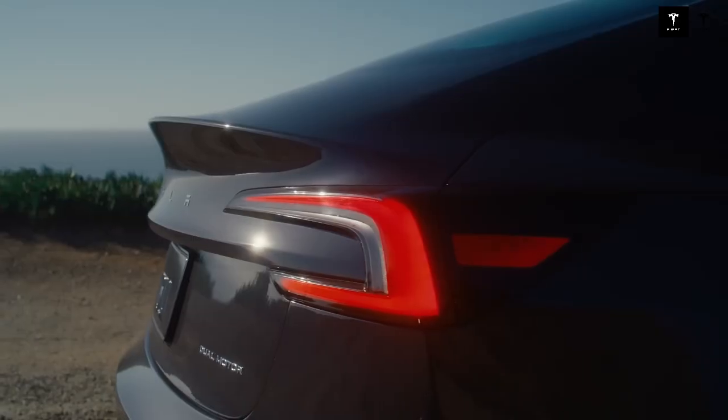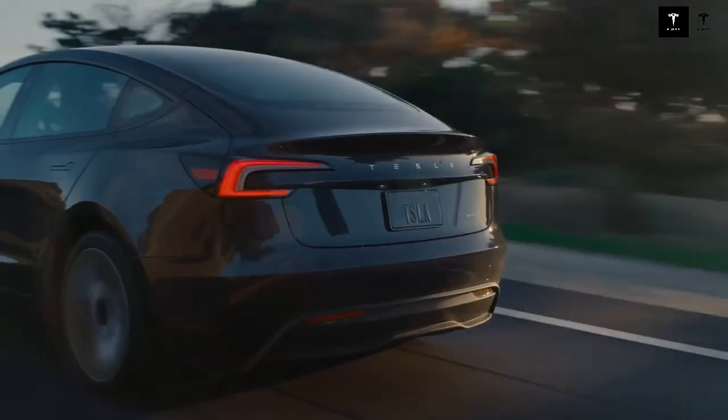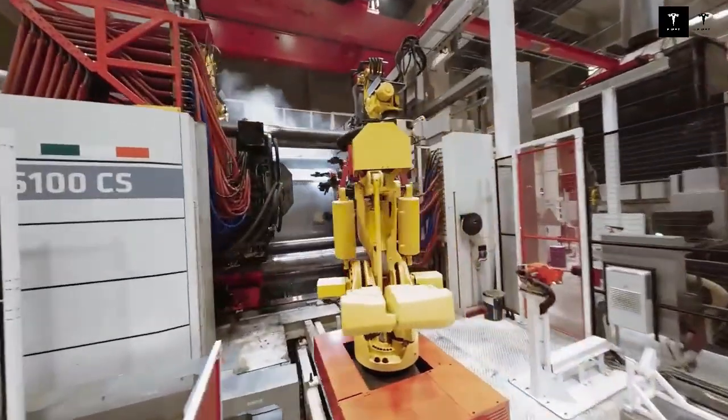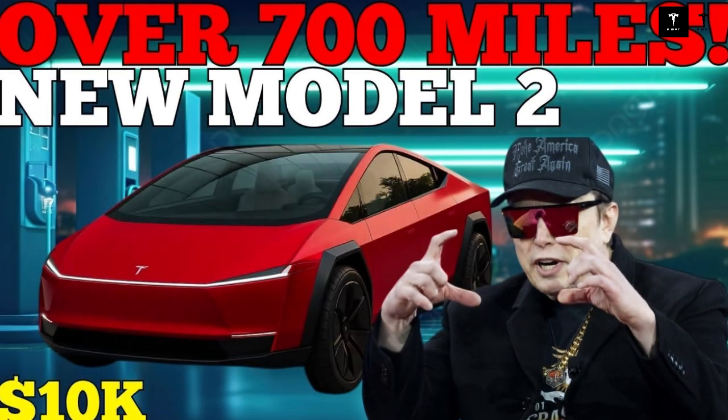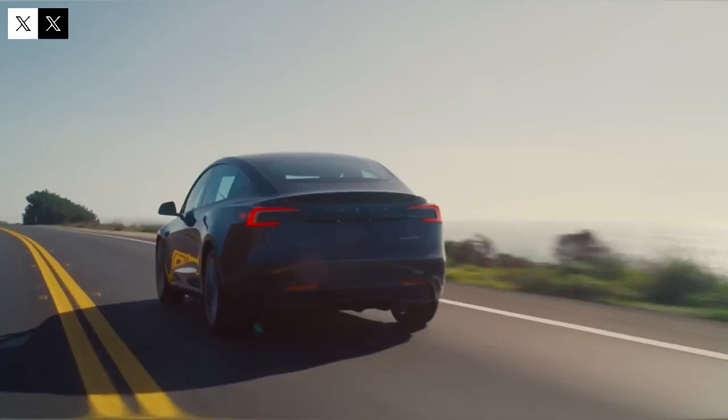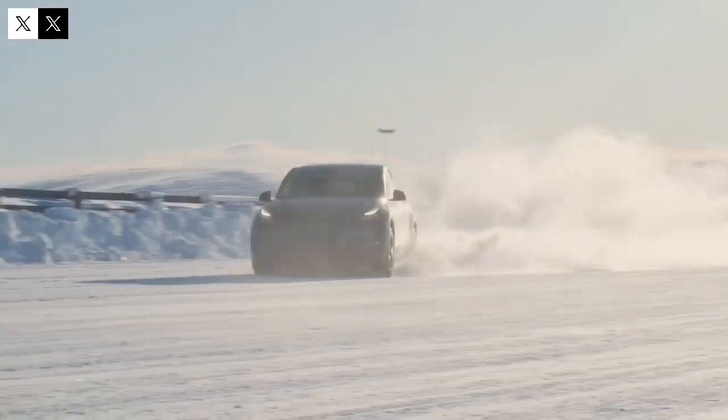Tesla's advanced thermal management is one of the secrets behind the Model 2's impressive performance in adverse conditions. Unlike simplistic solutions adopted by other automakers, Tesla developed a system that keeps the battery at its optimum temperature in both cold and hot conditions. This ensures not only greater battery life but also safety and consistent performance — something that users deeply value. The Model 2 was designed to withstand the real-world scenarios drivers face every day.